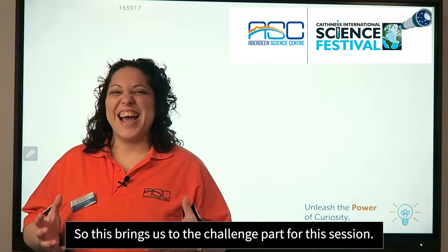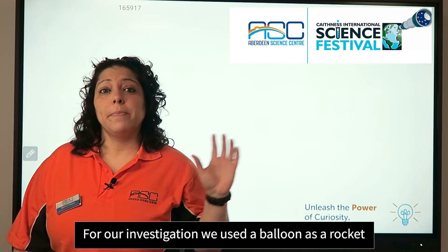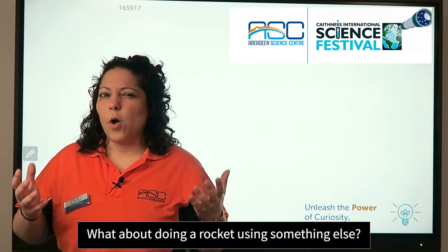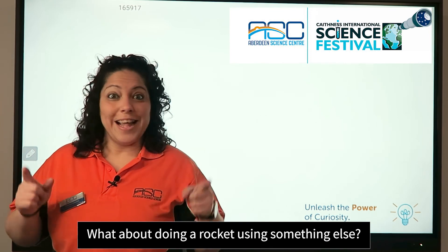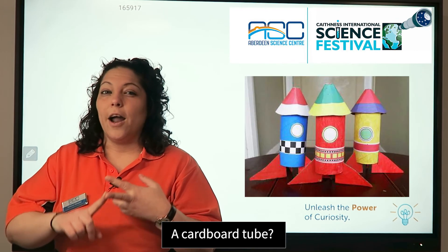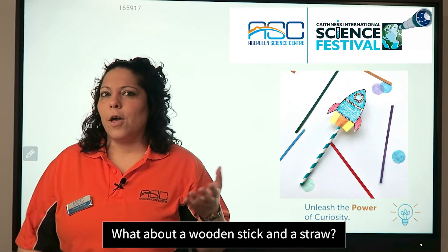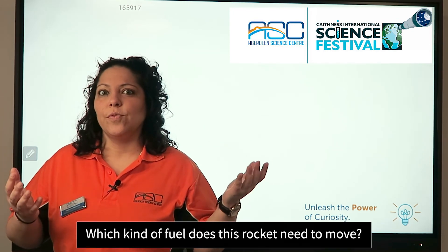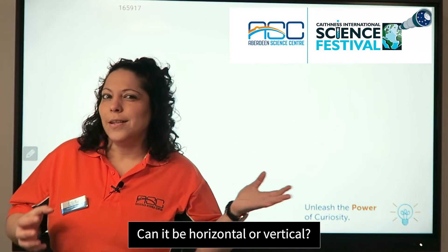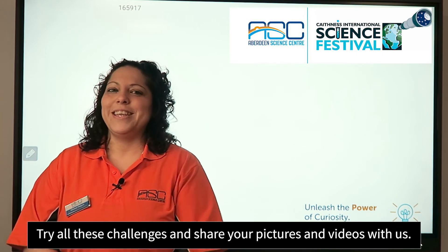This brings us to the challenge part for this session. For our investigation, we used a balloon as a rocket and launched it horizontally. What about making a rocket using something else? Can you use a recycled plastic bottle, a cardboard tube, a wooden stick, or a straw? Which kind of fuel do these rockets need to move? And what about the launch — can it be horizontal or vertical? Try all these challenges and send us pictures and videos.